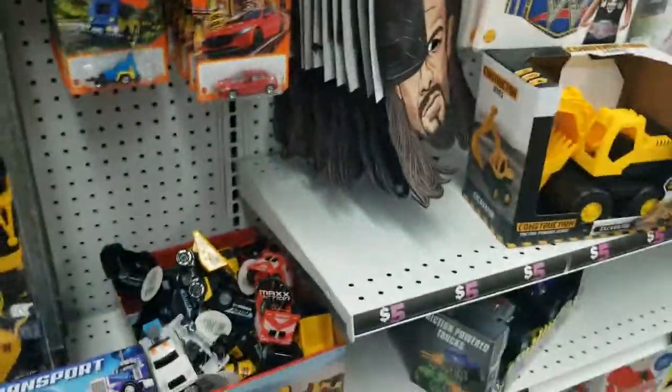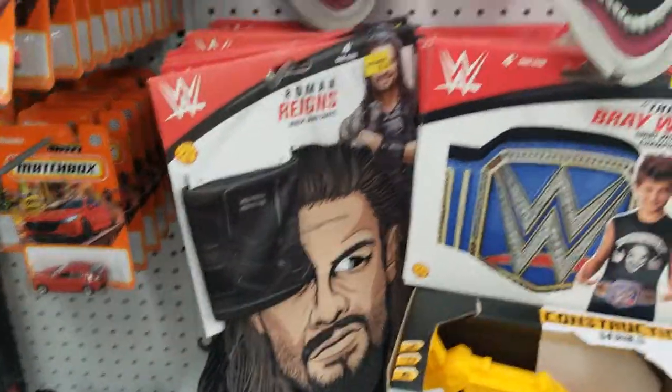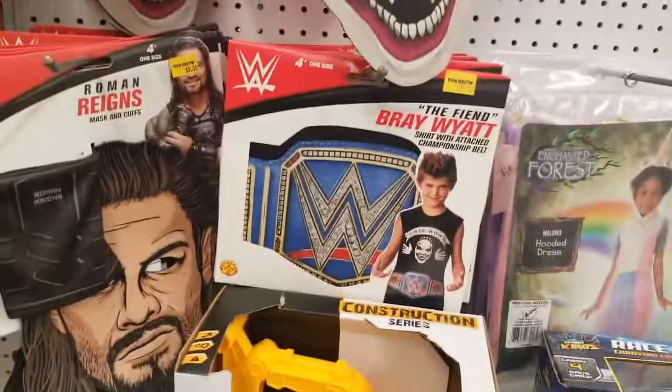From wrestling — this guy who's got the cuffs — these guys look scary, seriously. This is wrestling, and the WWE belt.